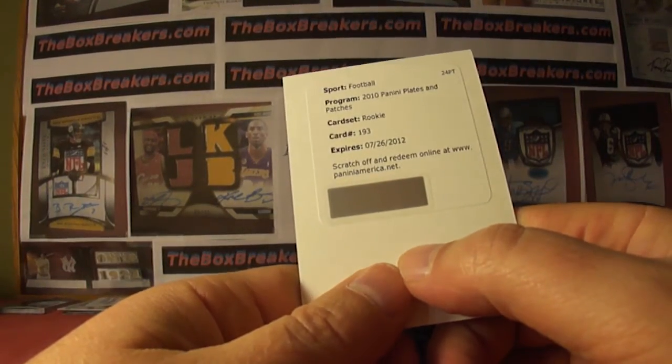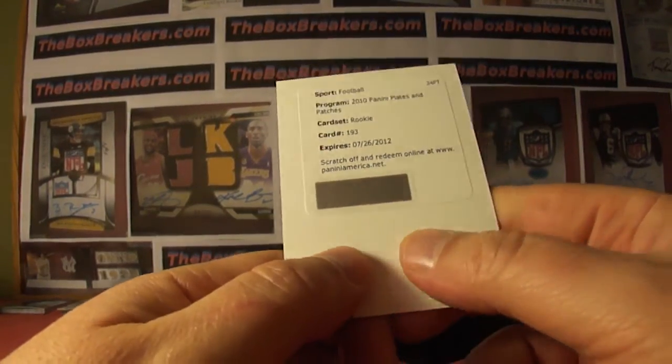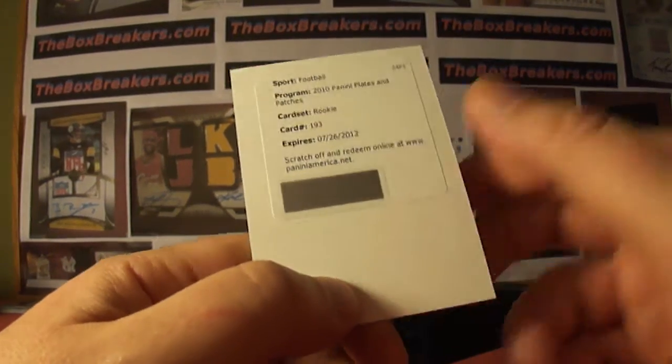That'll do two boxes. We've got two more of 2010 Plates and Patches before we move on up to 2011, so stay tuned.